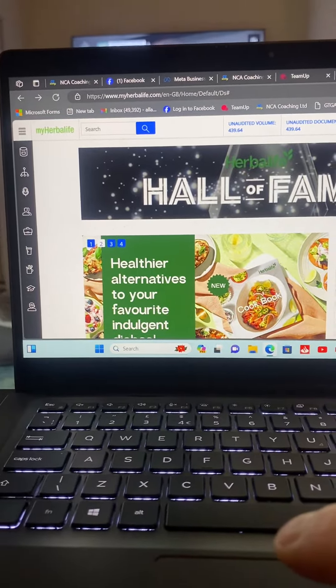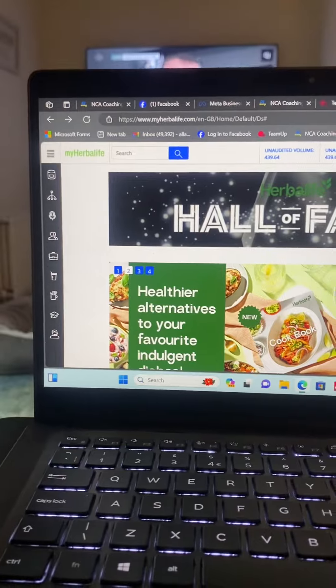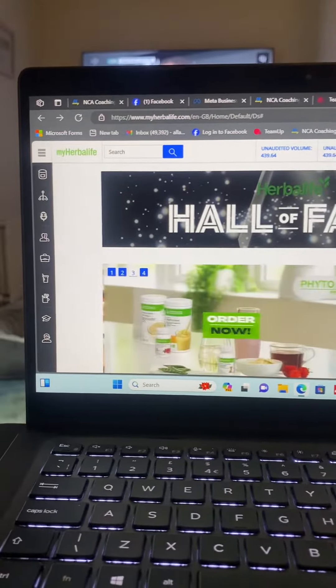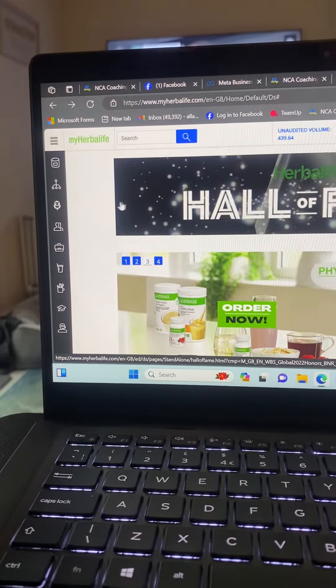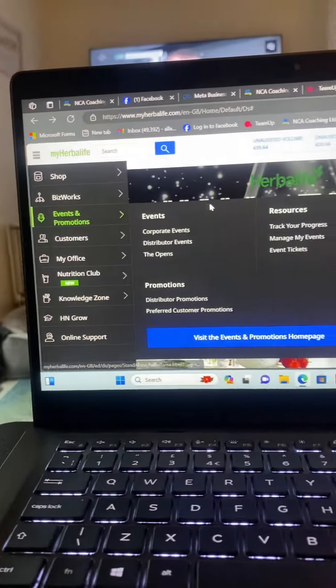So this is where we're going to go to. I'm trying to do this with one hand while holding the phone so it might not go well. You've opened up MyHerbalife and you've logged in. Don't go to any of the sidebars, just ignore that for now.